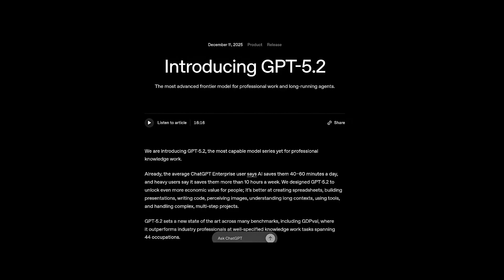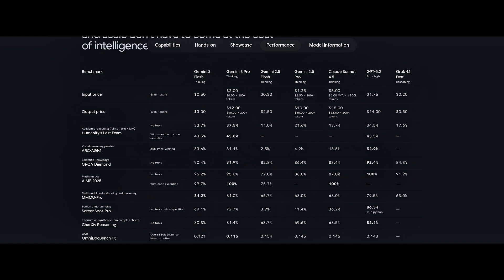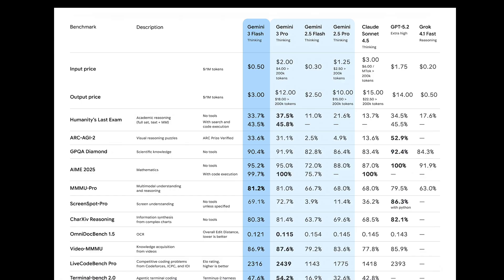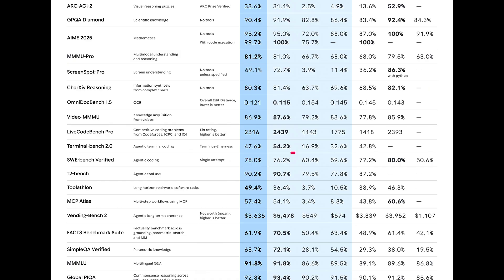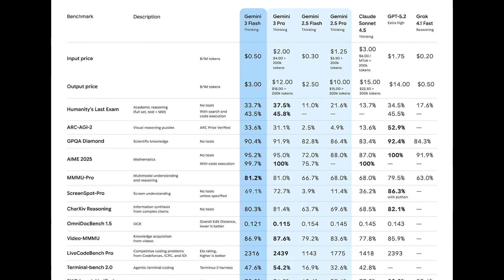After the GPT 5.2 launch, Google released their Gemini 3 Flash model, which is cheaper than Gemini 3 Pro, GPT 5.2, and Claude Sonnet 4.5. In the benchmarks, it gives tough competition to other models. It even beats their Pro model in some benchmarks, like the SWE and ARC AGI2 benchmarks, where it scores higher than Gemini 3 Pro. But I do not believe in these benchmarks, and I know you also do not believe in these benchmark values.